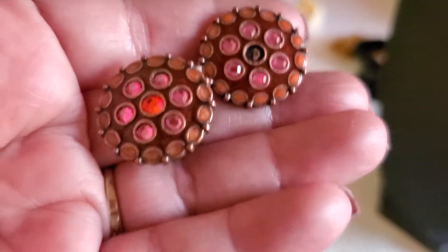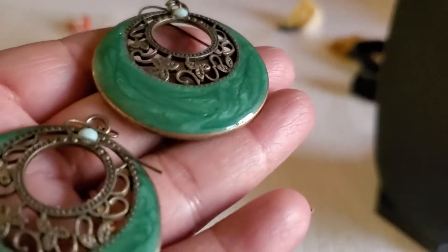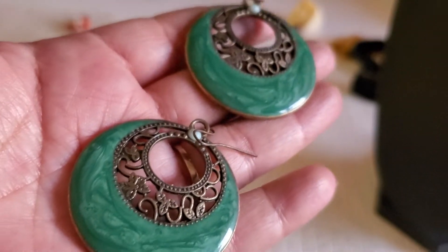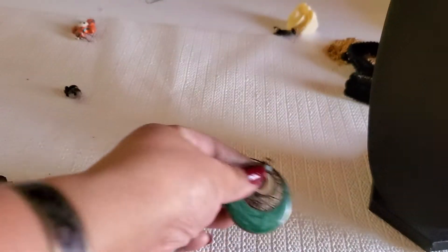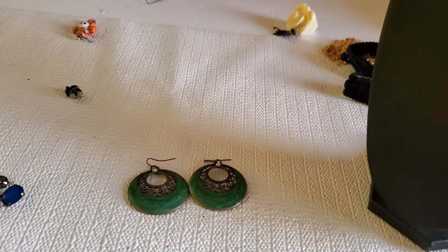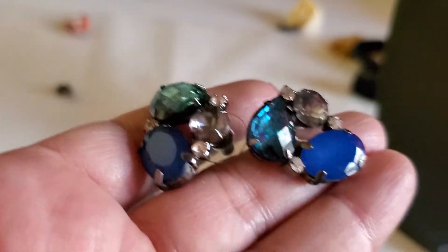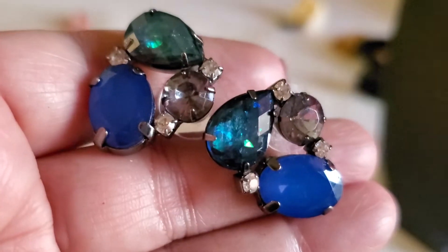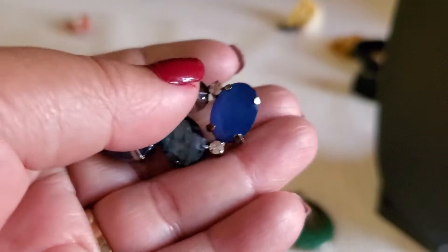And this earring is missing a stone right here — it's beautiful, it's a clip-on and it's brass tone. It's gonna go in the craft lot for a dollar. And then look at this beautiful enamel earring — it's like the blue and then the teal, and then this one's like gunmetal. See the back part — it'll be $3.